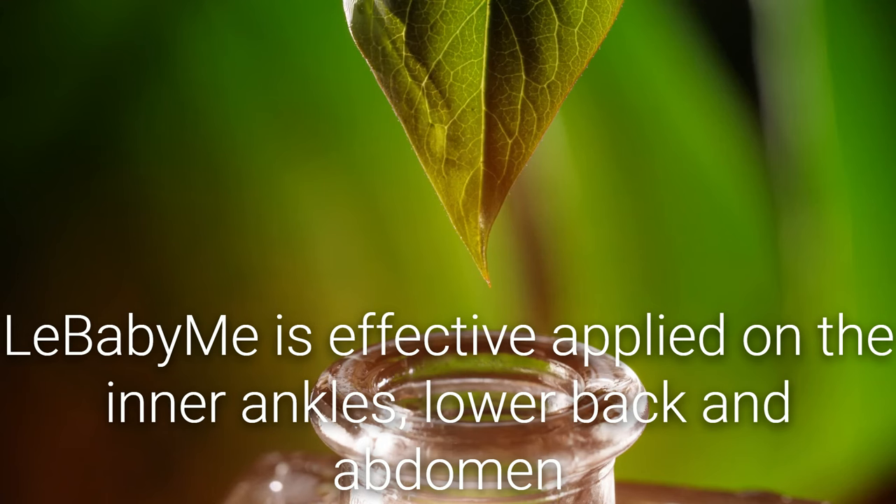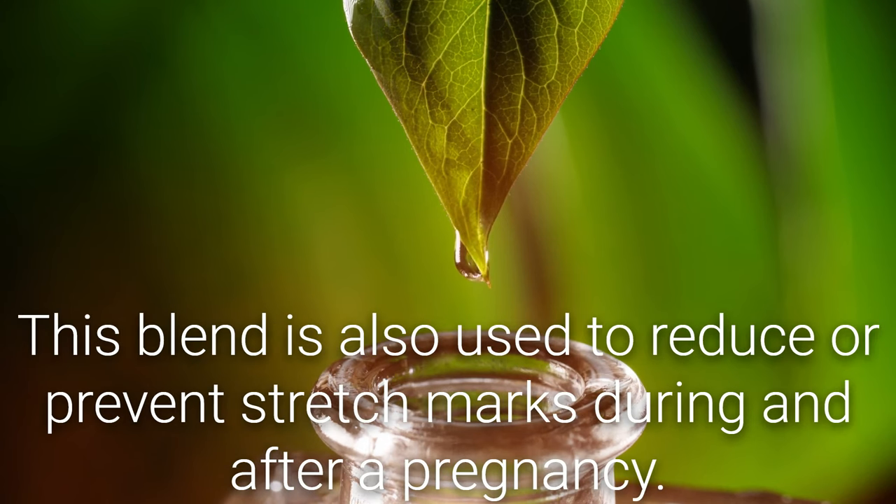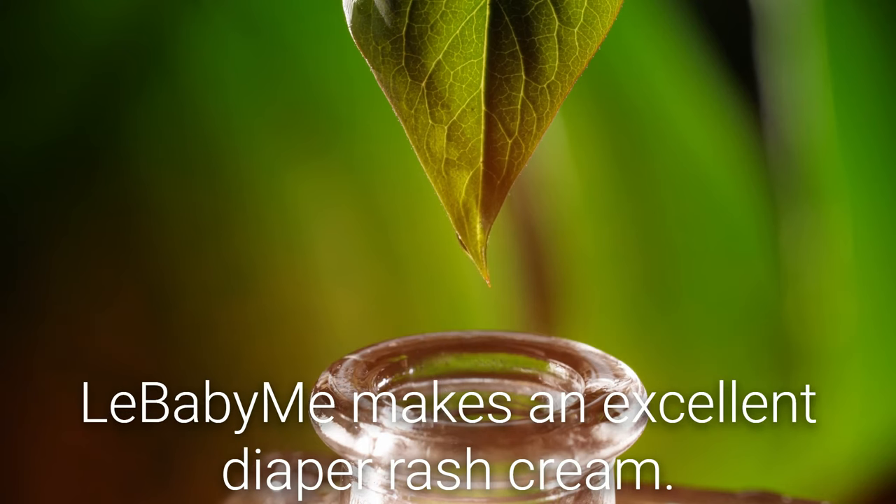Baby Me is effectively applied on the inner ankles, lower back, and abdomen to reduce cramping during menstruation and following childbirth. This blend is also used to reduce or prevent stretch marks during and after a pregnancy. Baby Me makes an excellent diaper rash cream.